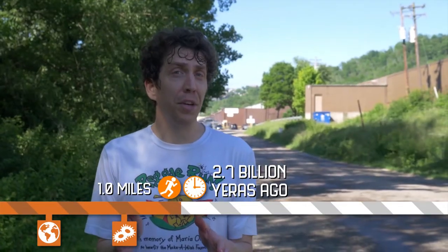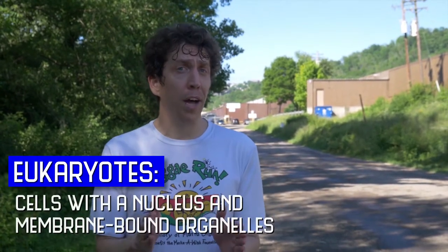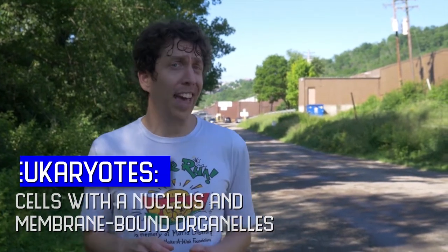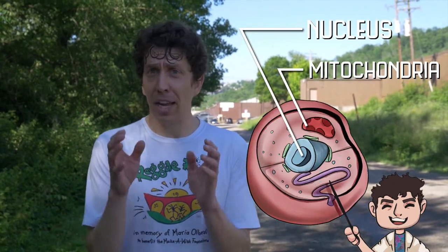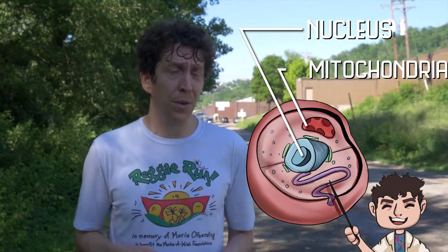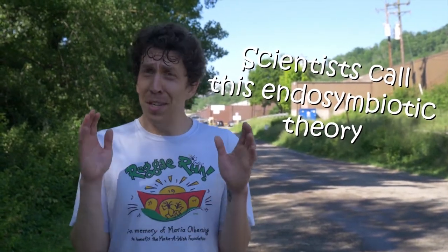Around 2.7 billion years ago, a more complex form of life began to evolve: eukaryotes. These cells are much more complicated than prokaryotes because they have specialized parts called organelles. That includes things like the nucleus to hold DNA, the mitochondria to produce energy, and chlorophyll to capture the sun's rays during photosynthesis. Eukaryotes likely evolved when bacteria were living close together in symbiosis and eventually started to live inside one another. This took a really long time — over 1.2 billion years — but it's a big deal because almost every living thing you see today, from your dog to the trees, even you, are made up of eukaryotic cells.